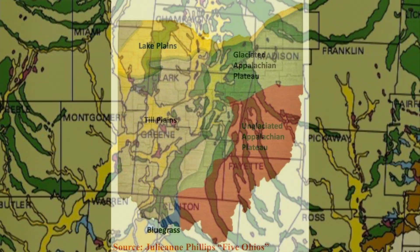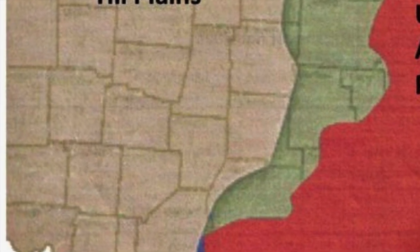The most recent and best-preserved glacial deposits are from the Wisconsinan glaciation. This glacier entered Ohio about 24,000 years ago. It completely covered the Dayton area and likely towered over 1,500 feet. The massive ice sheet reached all the way from central Canada.